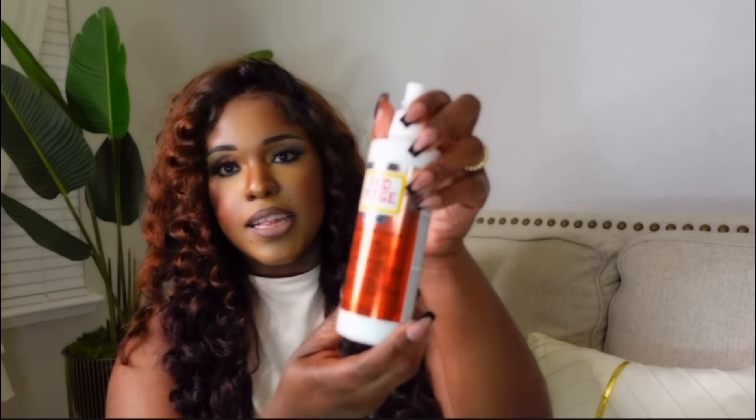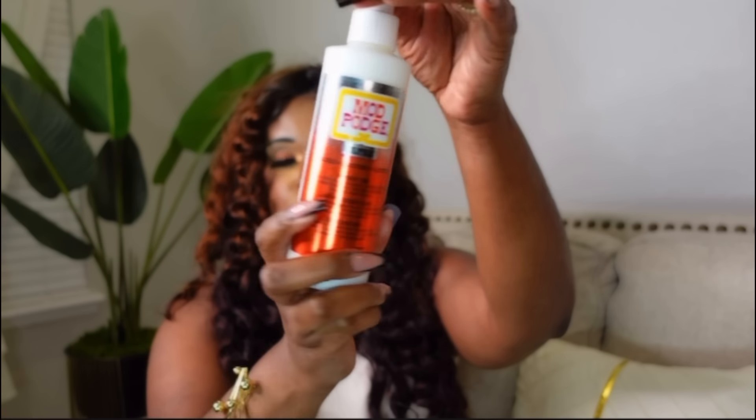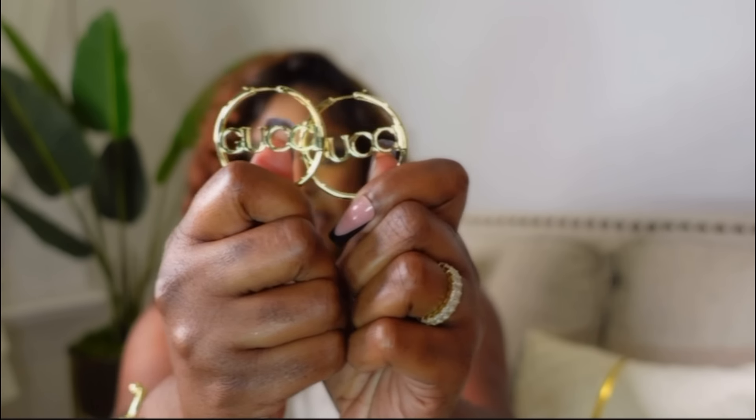Turn on your notification bell so you can be notified when I announce the winner. A lot of you guys ask about jewelry tarnishing — I get a lot of jewelry from Shein and Amazon and sometimes they do tarnish. I found a hack: it's called Mod Podge — you can find it on Amazon, Joann's, Michaels, or Hobby Lobby. It's an acrylic sealant that protects your jewelry from tarnishing. Lay your jewelry out, spray one side, let it dry for 10 minutes, flip it, do the same, and you're good.